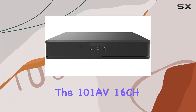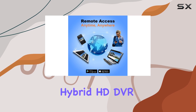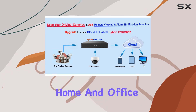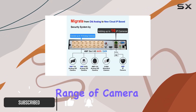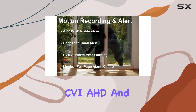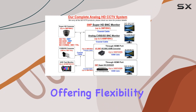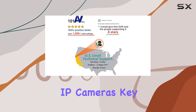Today we're diving into the 101AV 16CH Security System Hybrid HD DVR-NVR, a versatile solution for home and office surveillance needs. This system supports a wide range of camera types — HDTVI, CVI, AHD, and IP cameras up to 8MP resolution — offering flexibility whether you're upgrading an existing analog setup or starting fresh with new IP cameras.